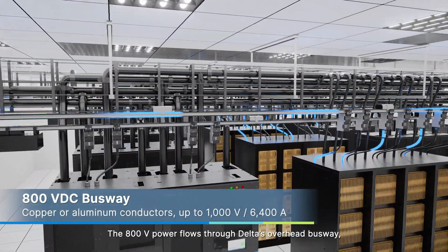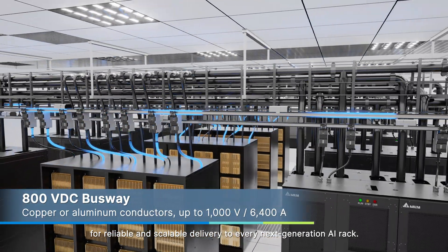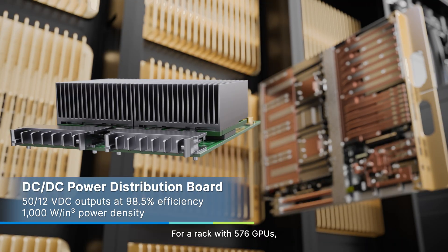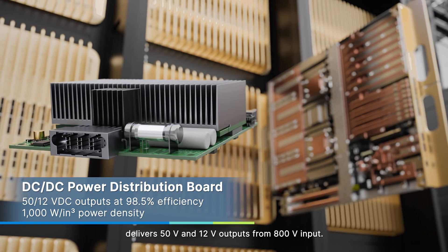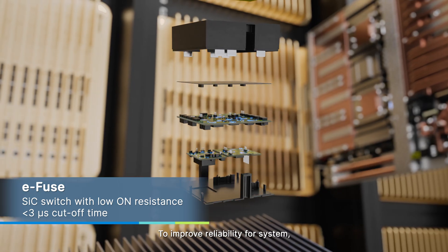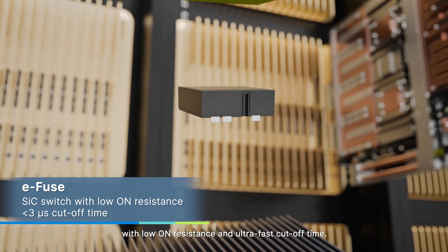The 800 volts power flows through Delta's overhead busway, using copper or aluminum conductors for reliable and scalable delivery to every next-generation AI rack. For a rack with 576 GPUs, Delta's compact DC-DC power distribution board delivers 50 volts and 12 volts outputs from 800 volts input. To improve reliability, Delta offers a compact E-fused silicon carbide-based switch with low on-resistance and ultra-fast cutoff time.